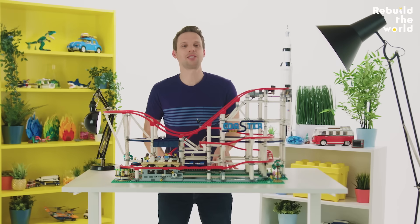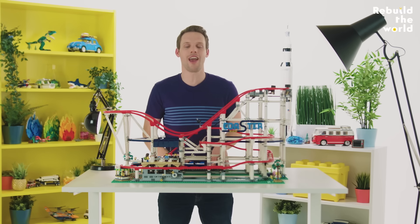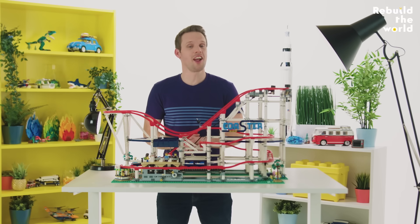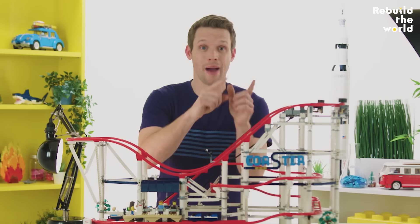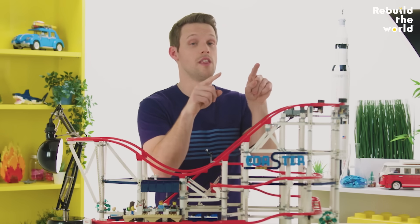The higher the drop, the more speed and momentum the train can build up and the further it will go before it eventually slows down. And with barely any friction to slow it down, that can take a long time. The train will actually have enough momentum to go back uphill against the pull of gravity, as long as the second hill is lower than the first hill.